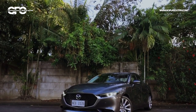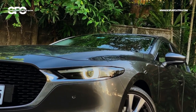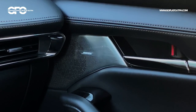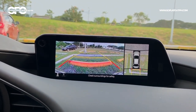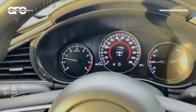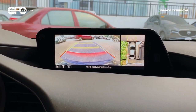Next in line is the 2.0 liter Premium sedan, which is the variant we actually highly recommend. This adds LED daytime running lights, an adaptive headlight system, 18-inch alloy wheels, full leather interior, power-adjustable driver's seat with 2-person memory, a 12-speaker Bose sound system, the best 360-degree camera system in its class, and the full suite of i-Activsense driver assist features — including front and rear automatic emergency braking, adaptive cruise control, lane departure warning with lane keeping assist, blind spot warning, rear cross traffic alert, and front cross traffic alert, which is unique to this 2.0 liter Premium sedan variant.